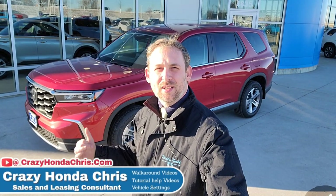Hey guys, it's me, Crazy Honda Chris, and here behind me I'm going to have a 2023 Honda Pilot EX-L. Let's dive right in and show you all the cool stuff now.